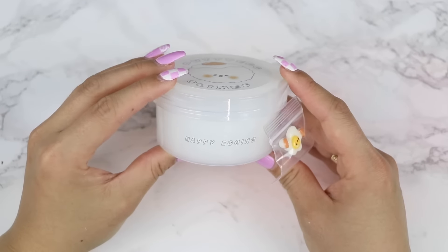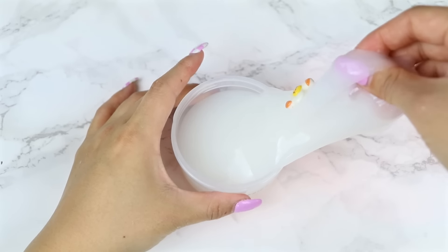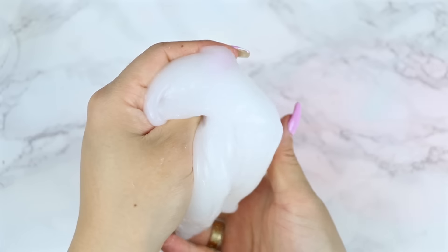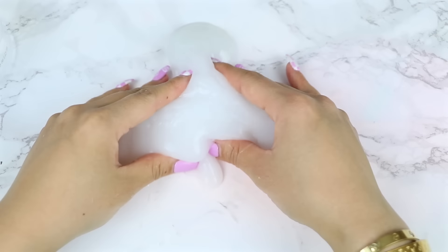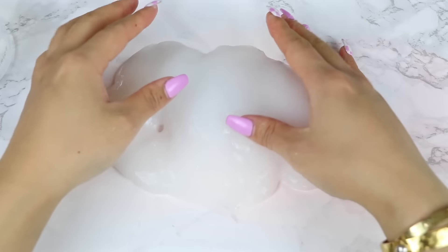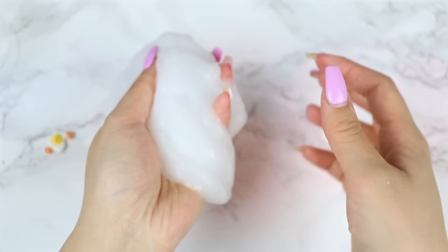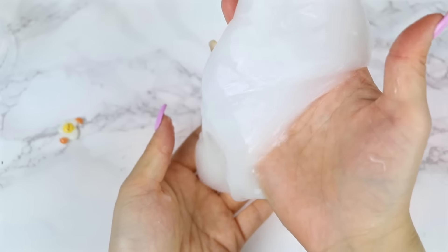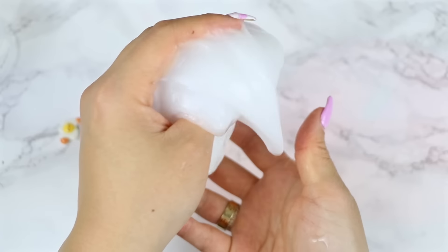First up, we have Happy Egging. This is a milky colored slime that came with a cute broken egg charm. I really had no idea that they carry jiggly slimes — I didn't see a description on their shop and I was in a rush to buy. But this is a very unique texture and something I've never seen before from any slime shop. I think you guys know how I feel about store-bought jiggly slimes, but I'd have to say this one is different. It's kind of addicting to play with and satisfying in a way. I'm also obsessed with the scent — it seems like a melon scent that smells so good.